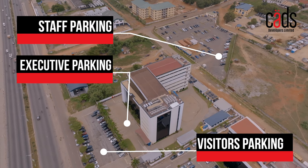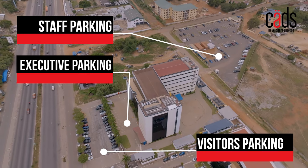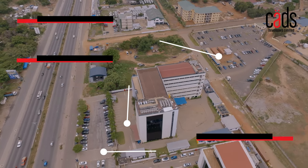Parking is always a challenge in the city, but The Corporate Place has you covered. There are ample parking bays available so you and your staff can park with ease.